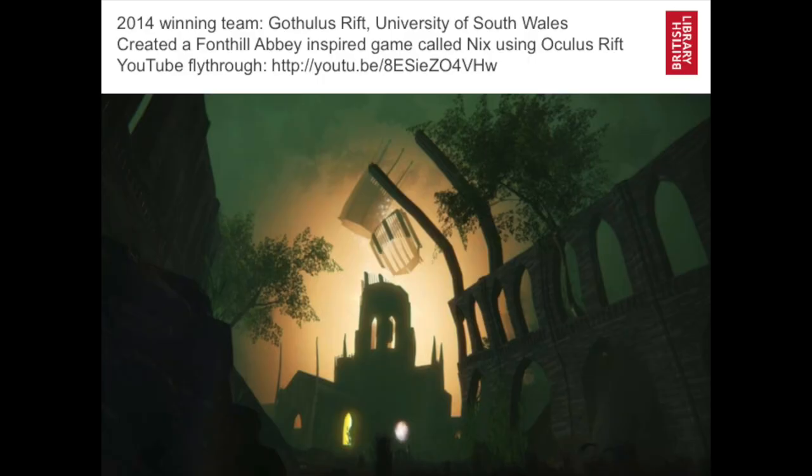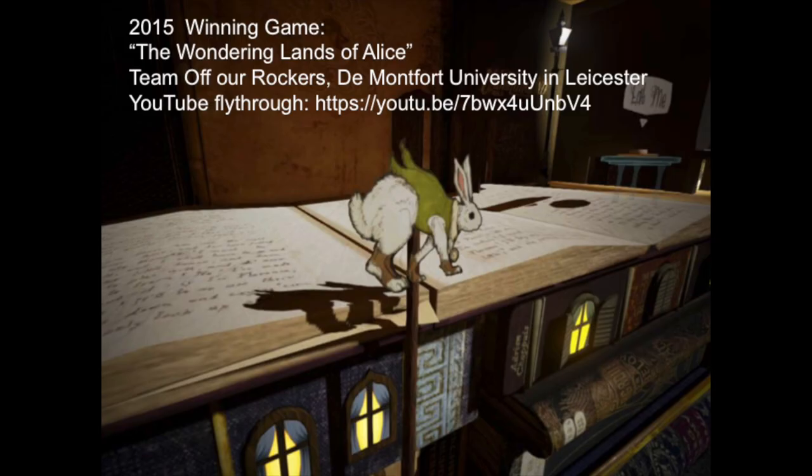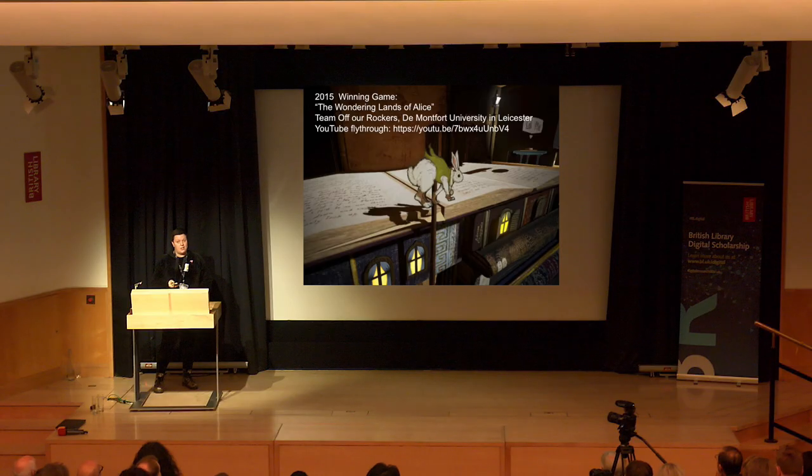We ran the competition again linked with the Gothic exhibition. The winning team made a VR game called Nix, where you recreate Fonthill Abbey. Fonthill Abbey doesn't exist anymore — it only exists in a two-volume set of illustrations. We've got these engravings, but the building was so preposterous it fell down. This was a wonderful game where you could actually rebuild it and explore it. We also had Alice's Adventures off the map, and two of those games actually got to go into the Alice in Wonderland exhibition — the first time we had playable games in a British Library exhibition.